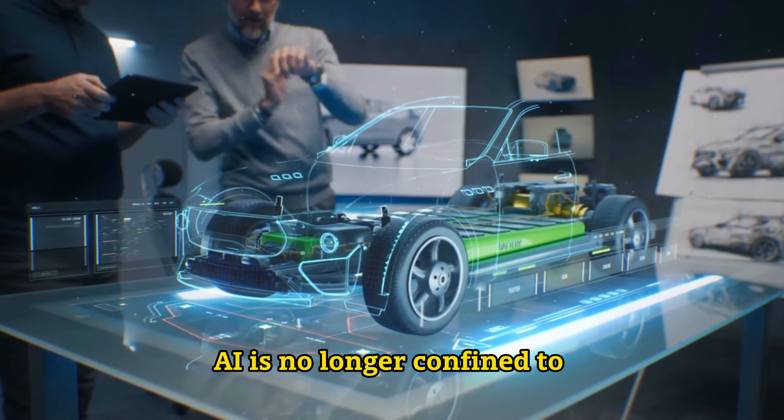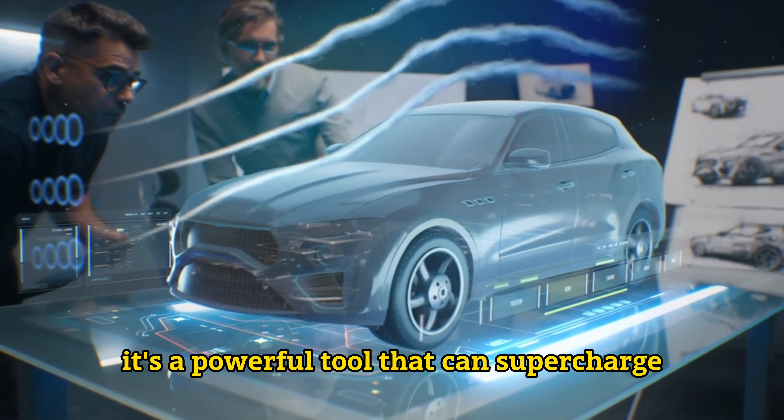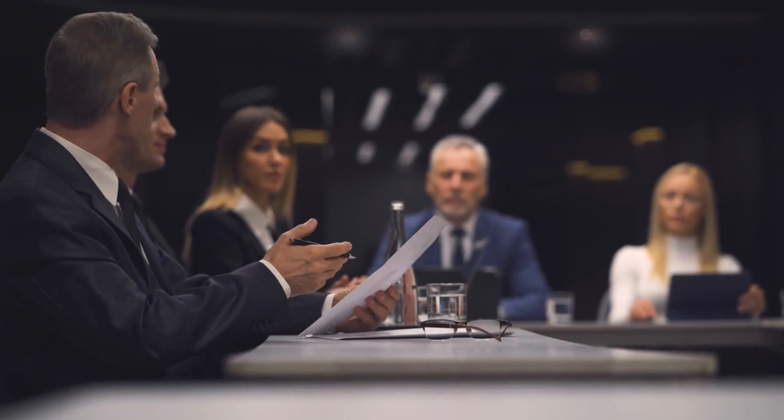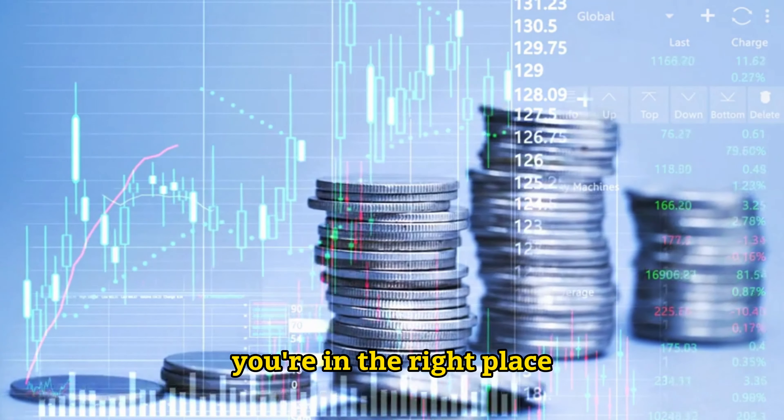In today's digital age, AI is no longer confined to science fiction. It's a powerful tool that can supercharge your productivity and income. Whether you're a freelancer, entrepreneur, or just someone looking to leverage AI for financial gain, you're in the right place.